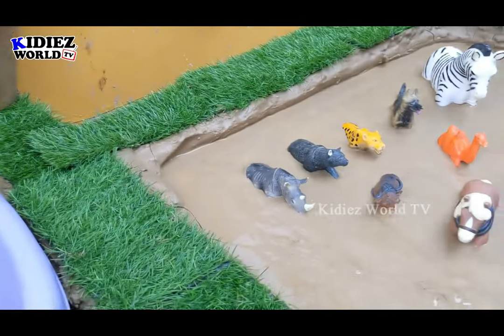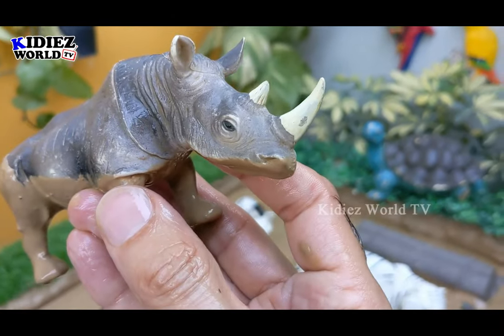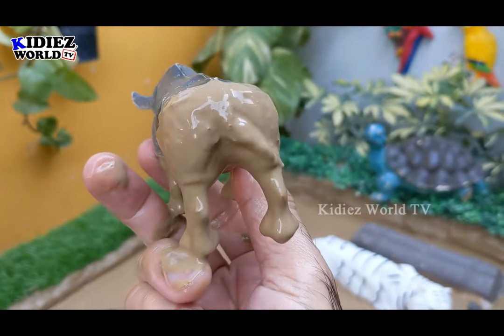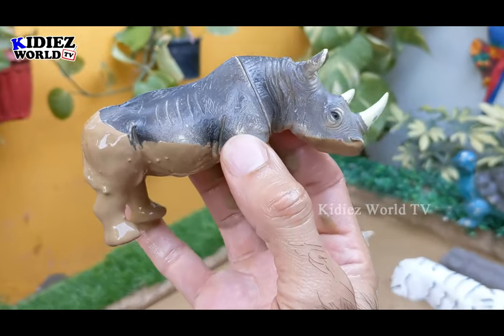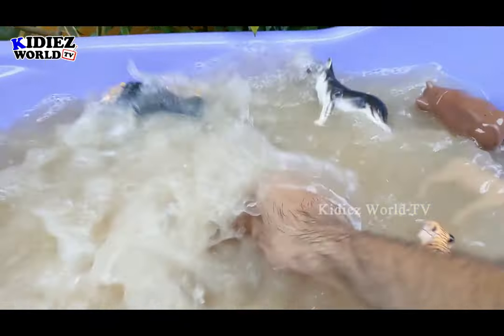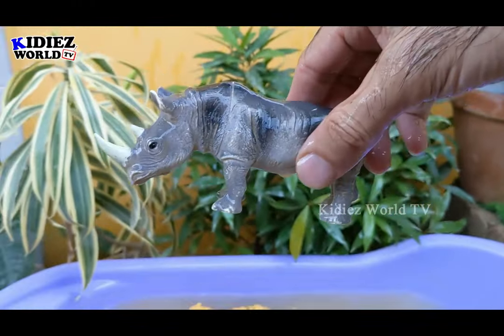Let's see what we have next. We have a rhinoceros, which is a herbivore and a big land animal. This rhinoceros is very strong and muscular and has two horns on his face — rhinoceros, a big herbivore animal. Let's make him clean. Here we go — rhinoceros.